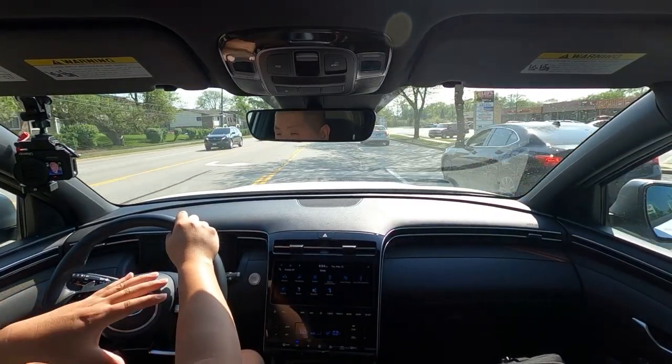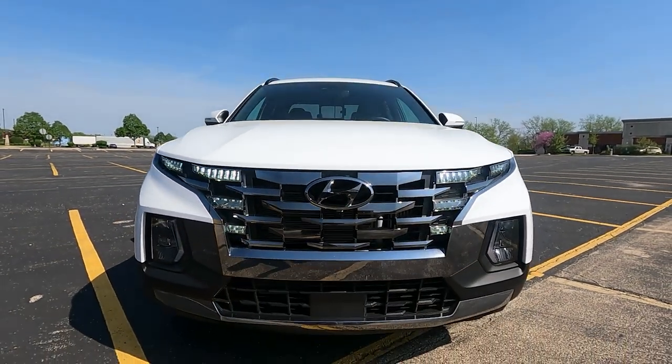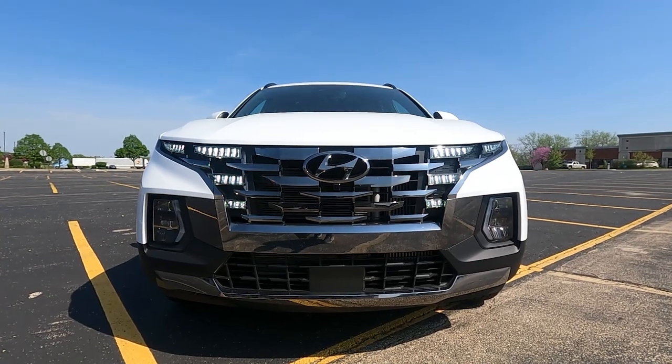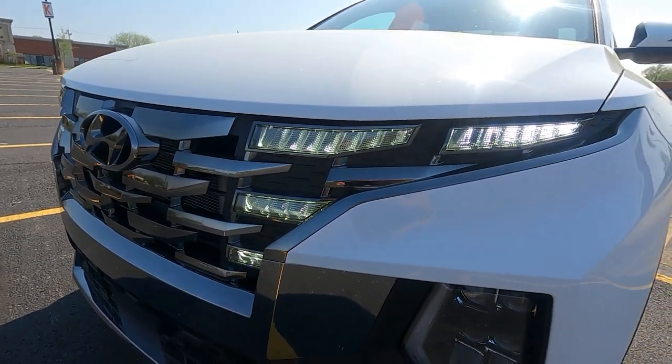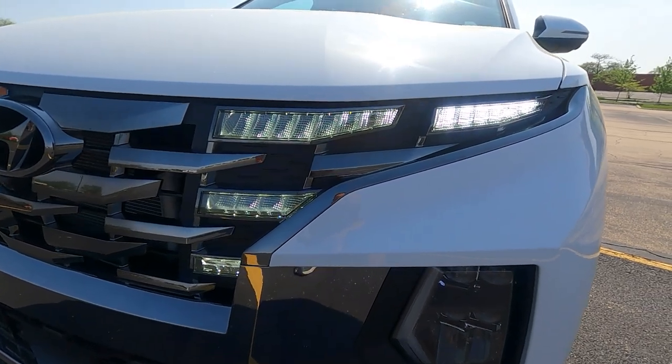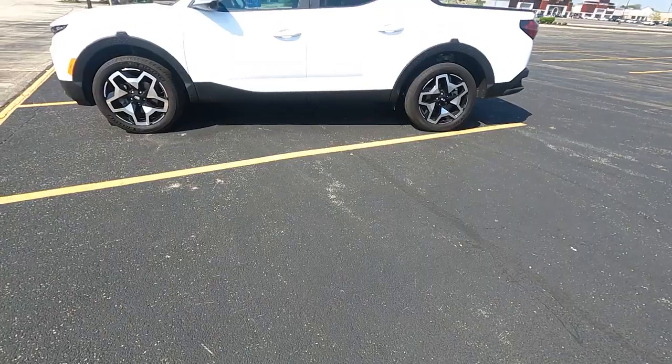Overall the bed is pretty useful and practical, just not as big as larger trucks. The Santa Cruz looks like a crossover SUV, a hatchback, and a truck — that's what makes it unique. You'd do a double-take if you saw one driving around. From the front, it looks just like a crossover SUV from Hyundai's lineup, with a grille integrated with daytime running lights on either side for a cool, futuristic look.